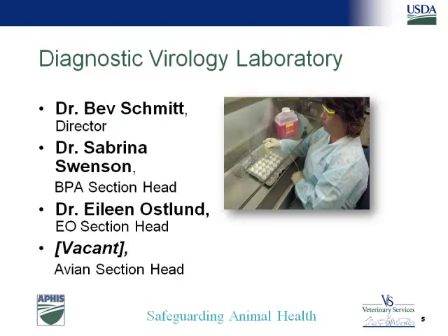Now I'm going to focus on DVL and get into a little bit about Schmallenberg. Dr. Bev Schmitz is the director of the Diagnostic Virology Lab. Sabrina Swenson is head of bovine, porcine, and aquaculture. The avian section head is currently vacant — we've advertised that a couple of times and been unable to fill it. Dr. Ostland is head of the equine-ovine section and is our expert in Schmallenberg. She has done a lot of work with bluetongue and West Nile, and has been very actively engaged in getting our diagnostics up and running for Schmallenberg, working with the Friedrich-Loeffler Institute in Germany, who have been very cooperative in providing viruses, protocols, and reagents.